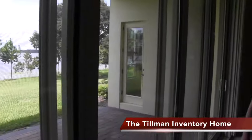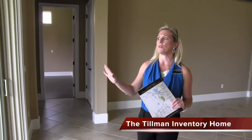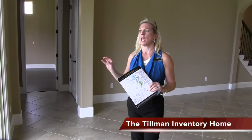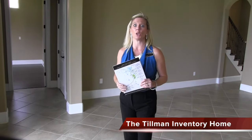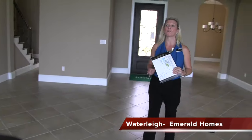One of the huge selling features of this particular community, Waterleigh, is because of all of the phenomenal water views and waterfront or lakefront homes that you have. This is the Tillman, a little over 4,400 square feet.